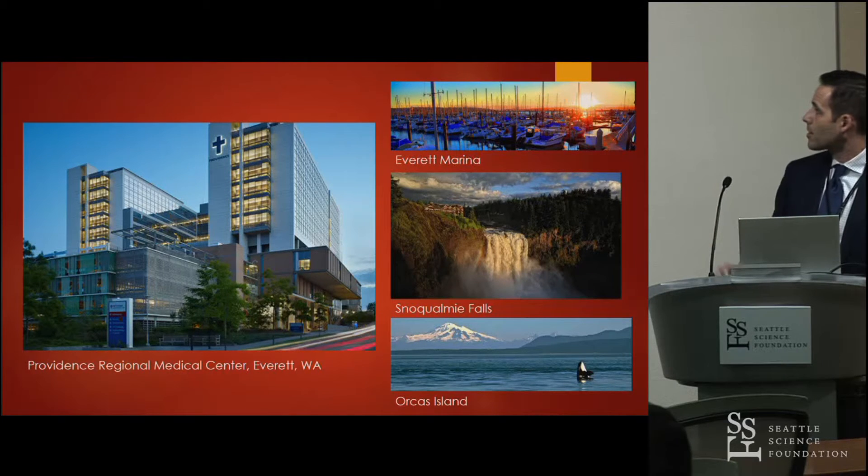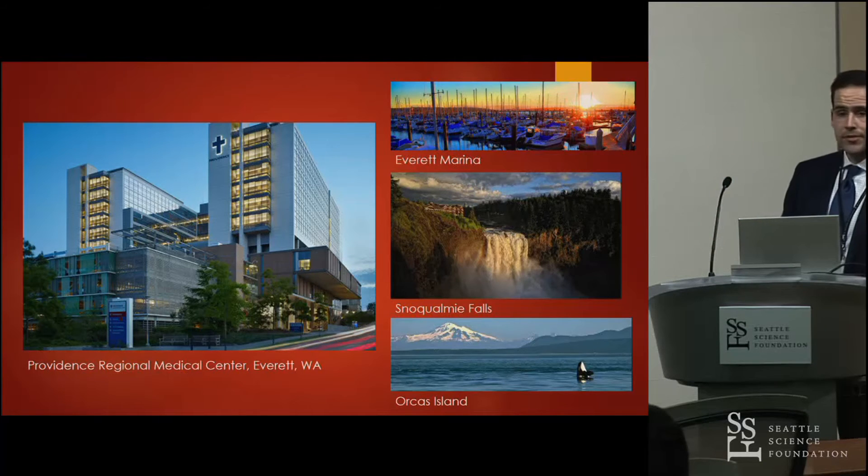That's the presentation. Our group is located up in Providence — that's the Everett marina, we have boats there, nearby Snoqualmie Falls, and Orca's Island with an orca coming out of the water.